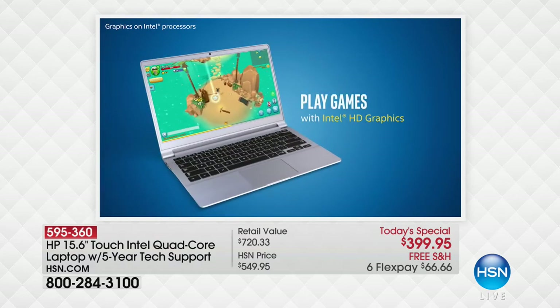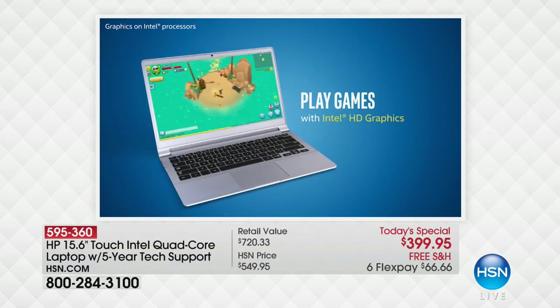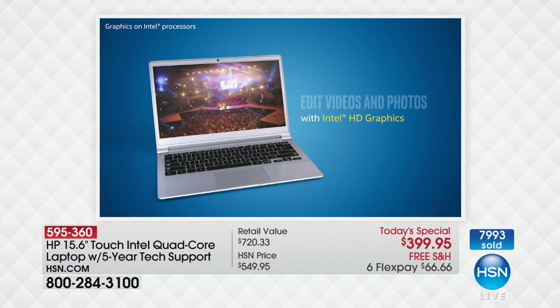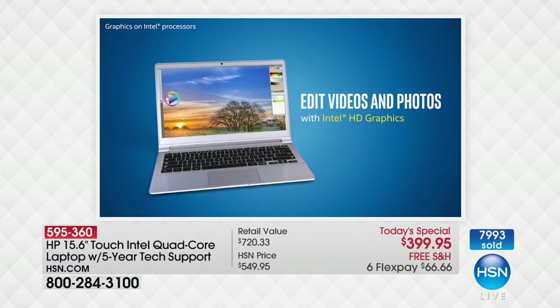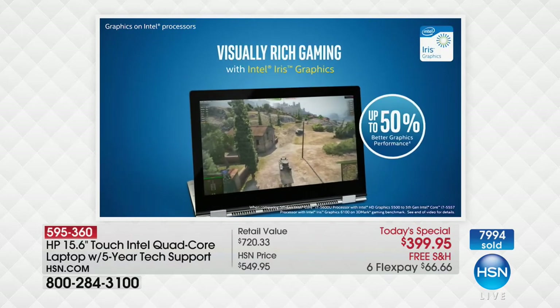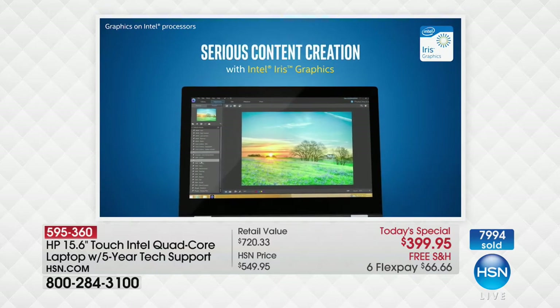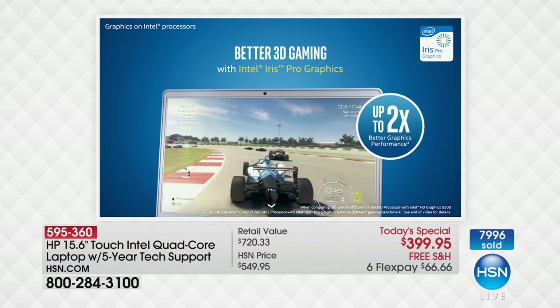A lot of times when people get a computer home, the first thing they do is start upgrading — the memory, the hard drive, the graphics card. We've already done all that. You've already got Intel HD graphics and a full terabyte of memory. So what you do when you get the computer home is enjoy it — you just turn it on.